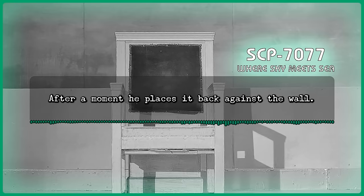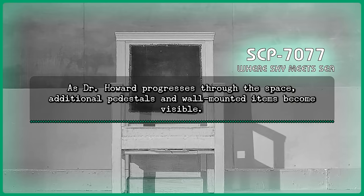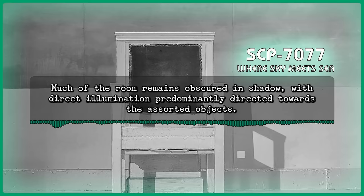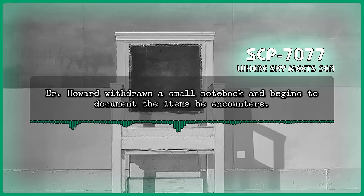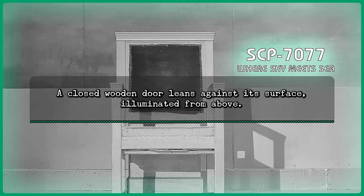Howard: Sorry, nothing at the moment. I'm going to head deeper into the room and try and determine the size we're dealing with here. As Dr. Howard progresses through the space, additional pedestals and wall-mounted items become visible. The objects appear roughly consistent with the usage of those encountered previously and display similar signs of aging and use. Much of the room remains obscured in shadow, with dim illumination predominantly directed towards the assorted objects. Dr. Howard withdraws a small notebook and begins to document the items he encounters. Eventually, the far end of the room becomes visible in the camera frame. A closed wooden door leans against its surface, illuminated from above. The door appears worn and cracked, with vestiges of red paint noticeably flaking along its exterior. A single round metal handle is positioned on the right-hand side.